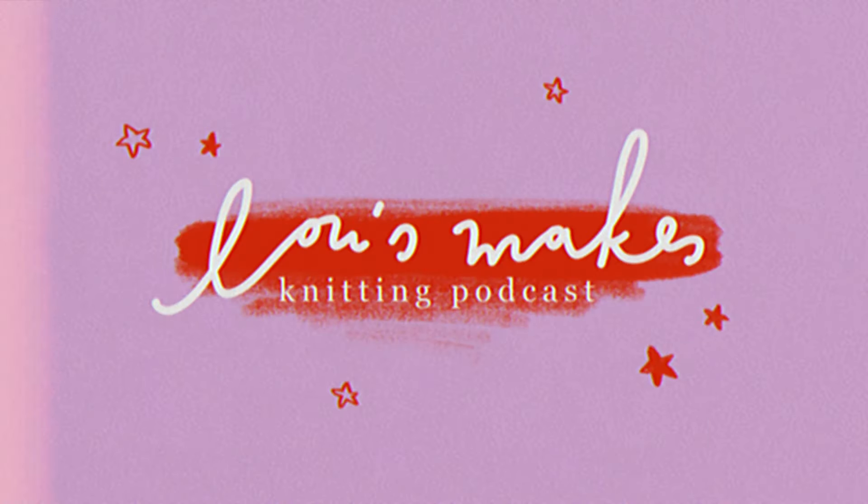Hello and welcome back to another episode of Loose Makes. It has been quite a while since I filmed last — I feel kind of weird talking to my camera again, but I'm excited to be back. The last episode I filmed in March and I believe it's now September, so yeah, welcome back. I've been kind of busy in between, so we do have a lot to talk about.